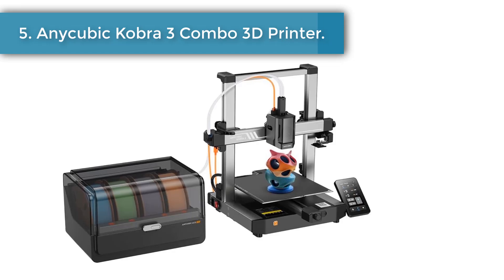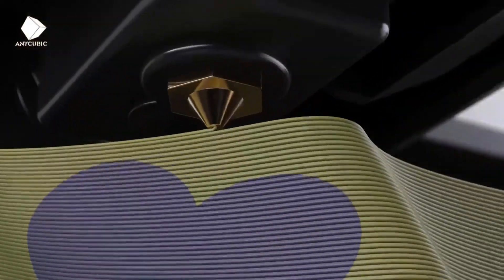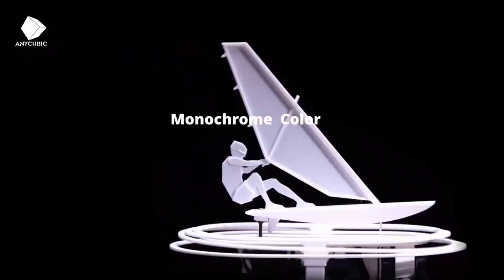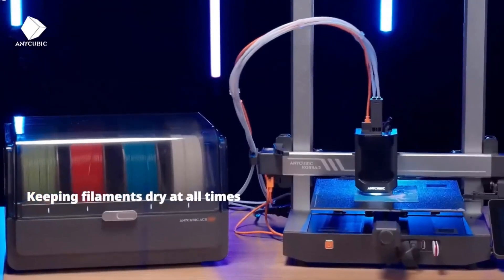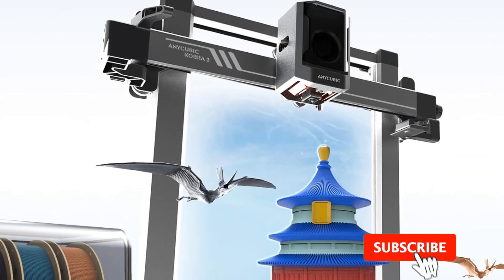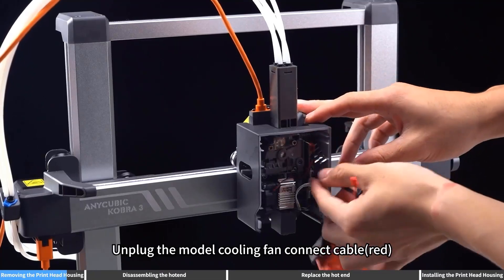Number five: Anycubic Kobra 3 Combo 3D printer. The Anycubic Kobra 3 Combo supports printing up to four stunning colors — co-create filament colors with Color Institute to explore creative and exclusive multi-color printing. The built-in buffer can detect nozzle clogs to protect the machine. Automatic filament transition boosts printing efficiency, and the max heating power of 200W keeps filaments dry at all times in any scenario.